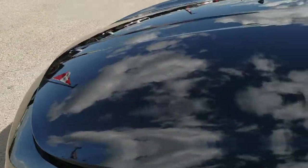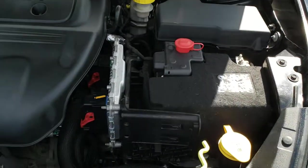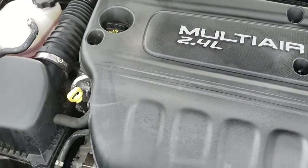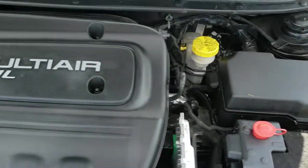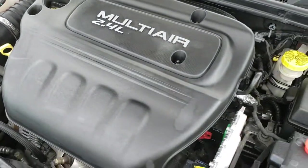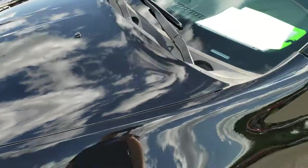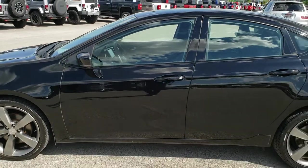I'd personally like to thank you for checking out the video today. Hopefully from this HD video you can tell just how clean this car is, all the way around inside and out. Under the hood we have the 2.4 liter Multi-Air motor — the engine bay is very clean, runs very smooth. This car has been fully safety inspected by our service shop, has a fresh oil and filter change, all fluids have been checked and topped off, and this car is 100% ready to go.